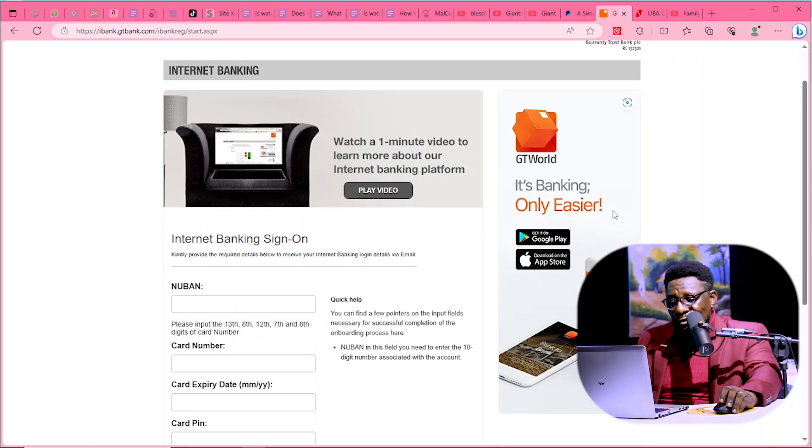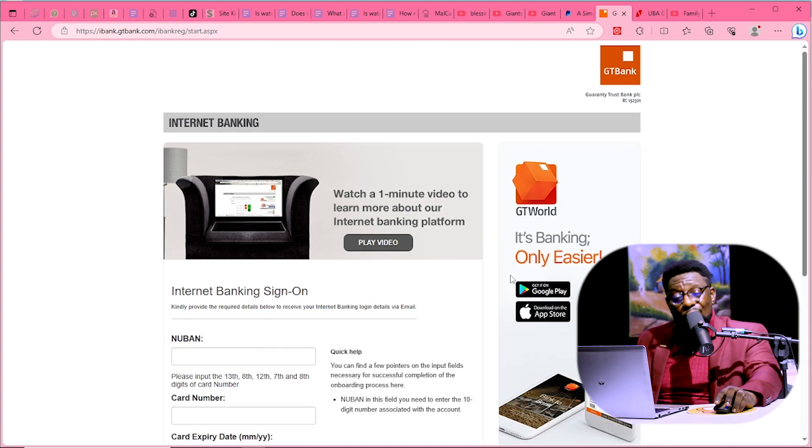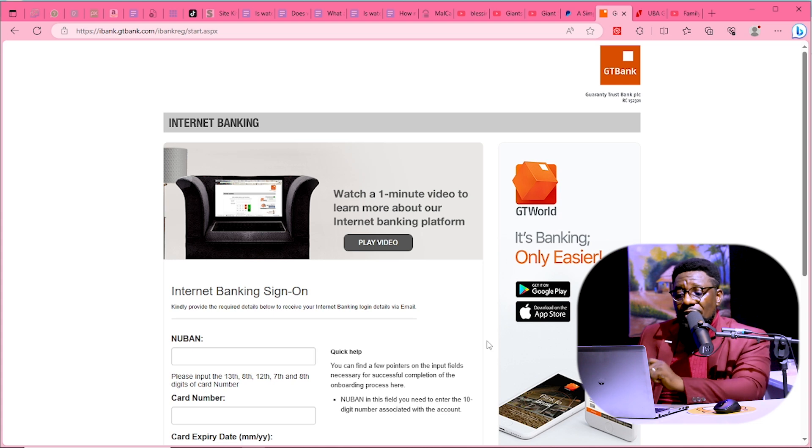Now let's look at the physical banks I use in Nigeria. The first is Guaranty Trust Bank — GTB. They have a dollar account where you can register and transact all over the world using a special dollar card, not your regular naira card. It works perfectly just like a regular card. I do a lot of YouTube and blogging and get paid directly to my GTB dollar account, so I just link that to my dollar card and can buy anything I want. If you don't have dollars, go to any aboki with naira, get dollars, and do the transaction.